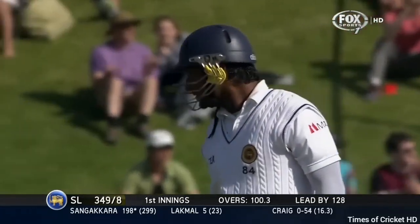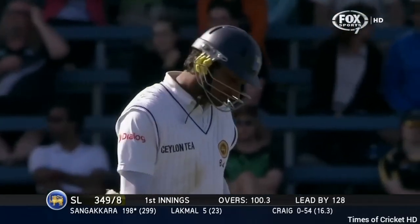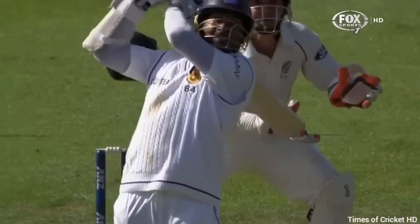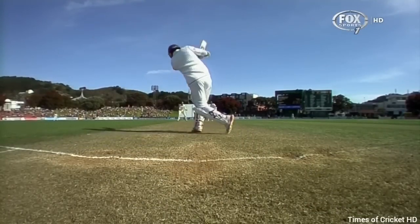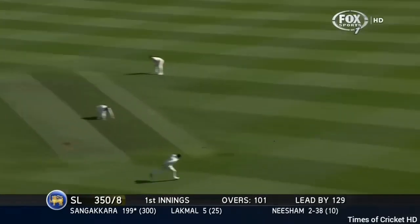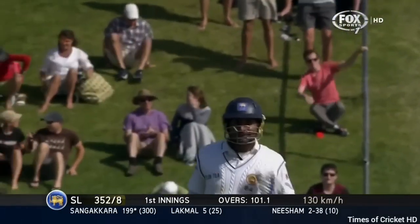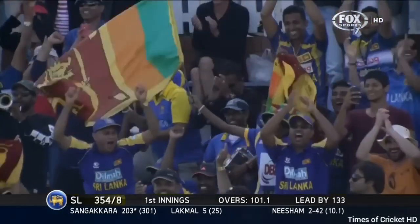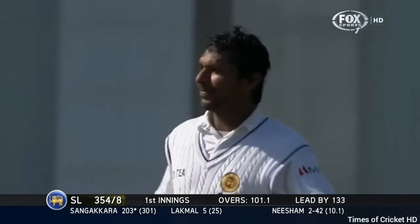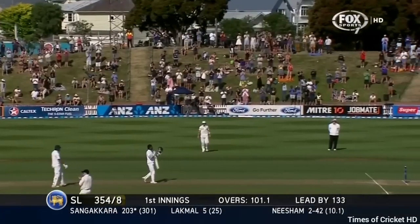What a shot — 198, Sangakkara. He's being ironed up with a straight hit and just a bit of flight here from Craig, and he's down the track, Sangakkara. Great shot — straight hit, over the side screen. Here's Jimmy Neesham — he's able to get it through. A double hundred for Kumar Sangakkara, and they rise at the Basin Reserve for an absolute champion. Number 11 in the 200 bracket, and it'll rank up there for Kumar Sangakkara.